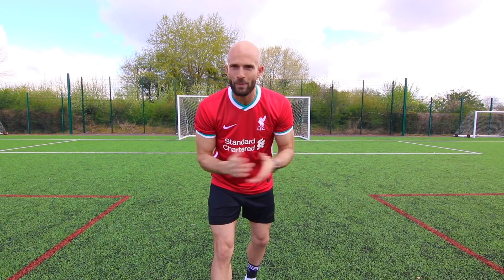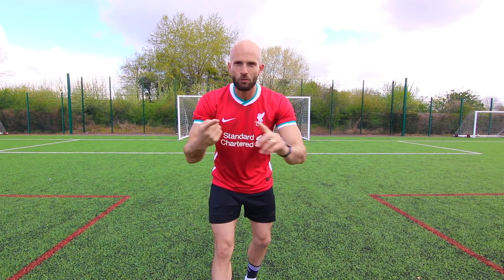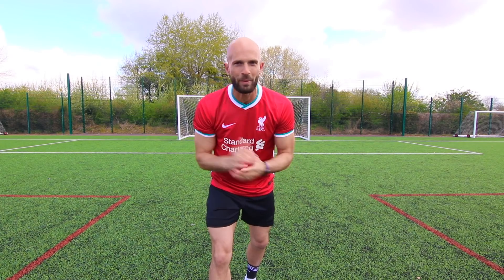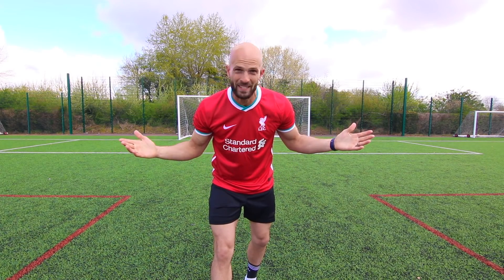First one in the bag. By the way, how good is it that even though the views haven't been there recently, the effort's still there, the budget's still there to have all the official shirts for each of the Premier League teams. It's not bad going, is it? Anyway, let's move on.